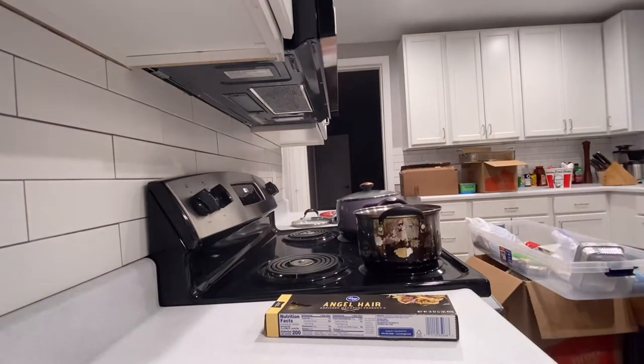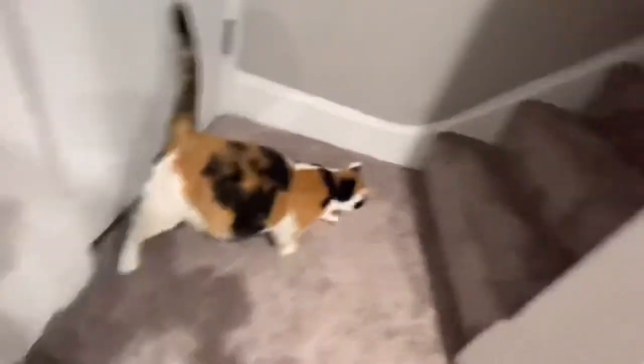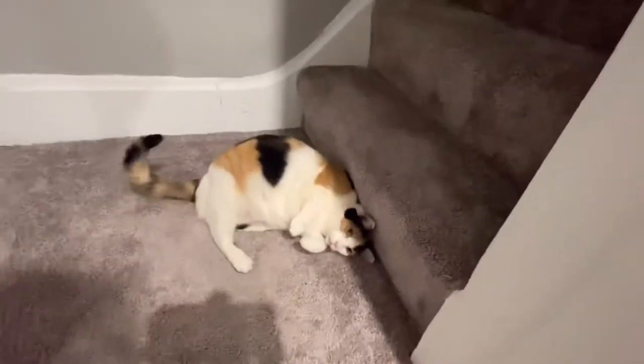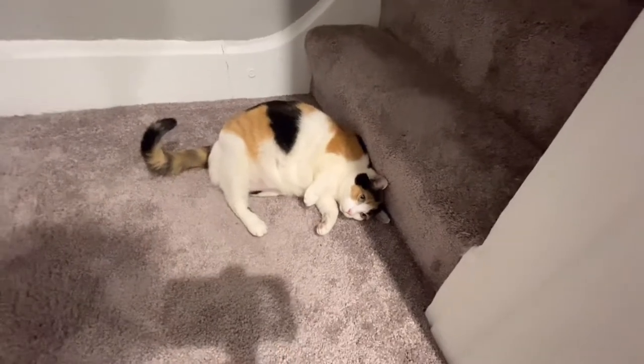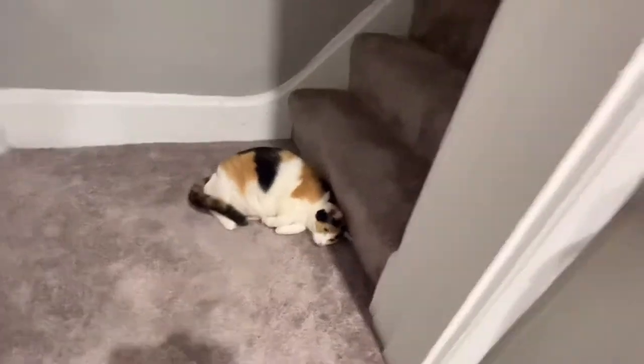Look at you! This is our cat Princess Leia — she's come down to see what all the fuss is about. Now that she's seen it, she's probably going to go back upstairs. No, she's a ham, look at her. She's so cute.